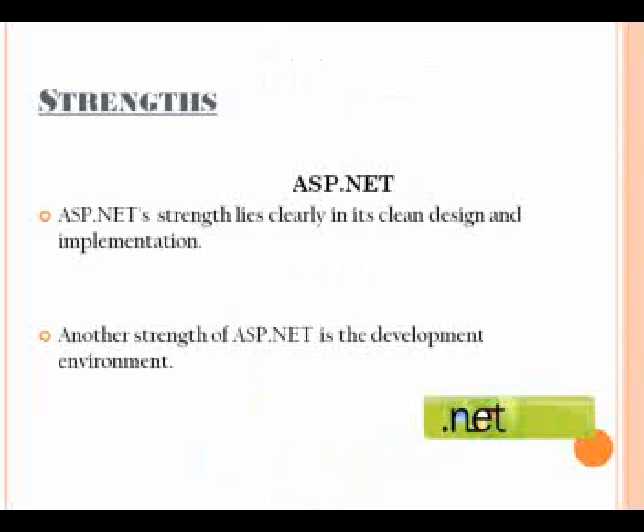ASP.NET's strength lies clearly in its clean design and implementation. It is an object-oriented platform with language flexibility and sophisticated object-oriented features supported. In that sense, it is truly compatible with programmers' existing skills.